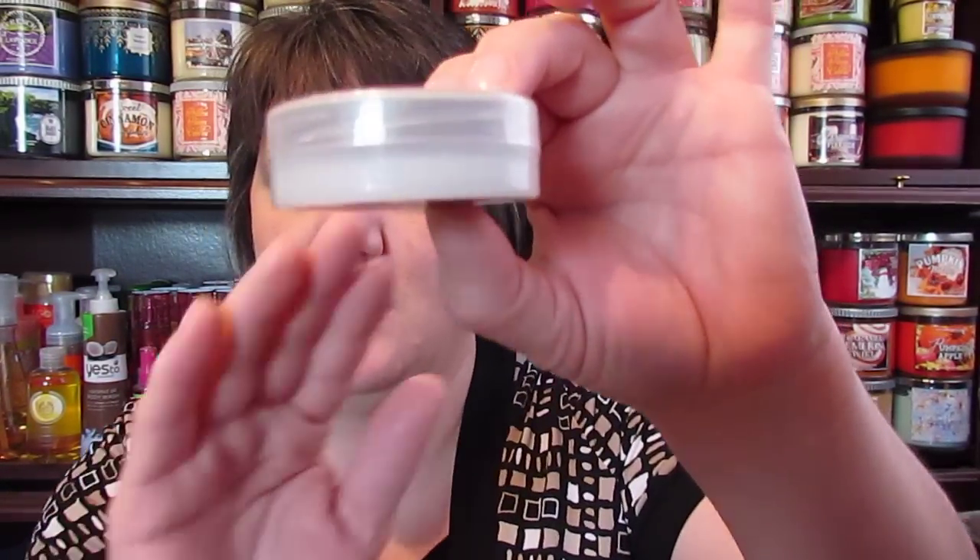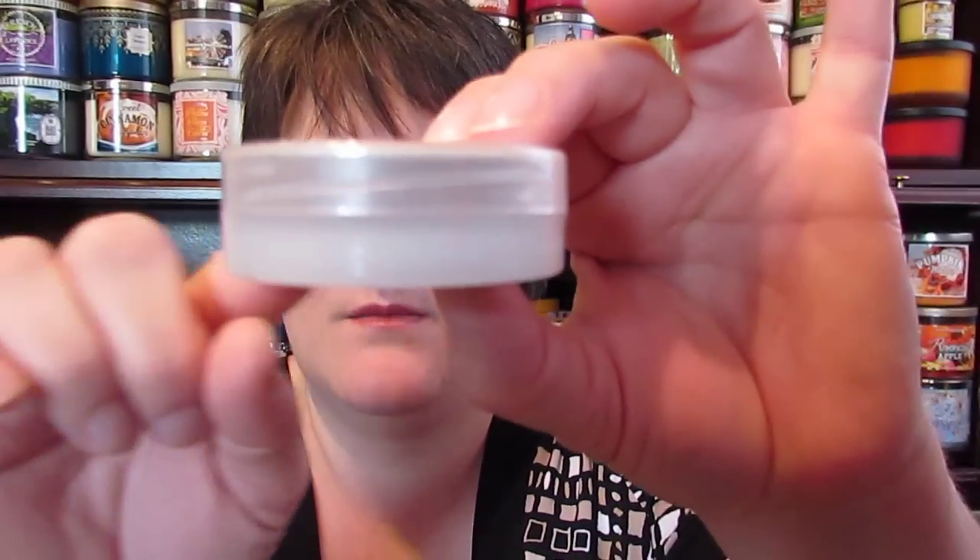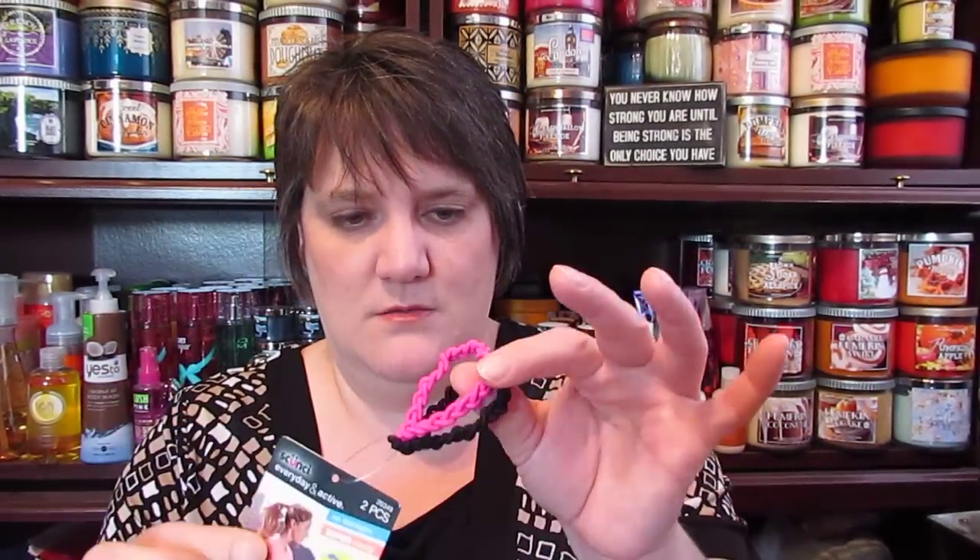There's also the Nip and Fab Skin Glycolic Fix Treatment exfoliating facial pads. There are five pads in here. You can kind of see them below the lid. That's neat — I will definitely try those.